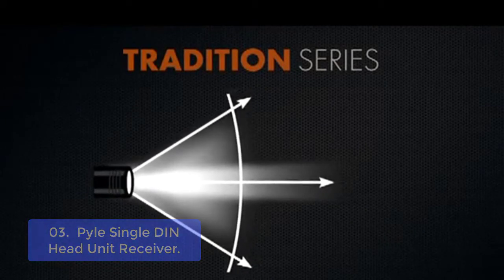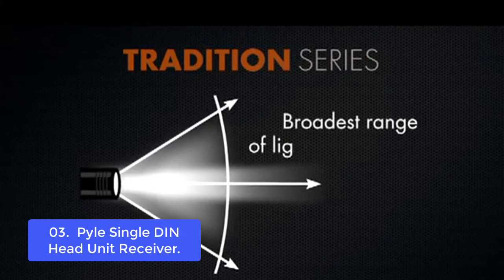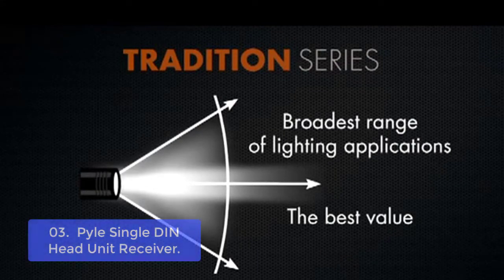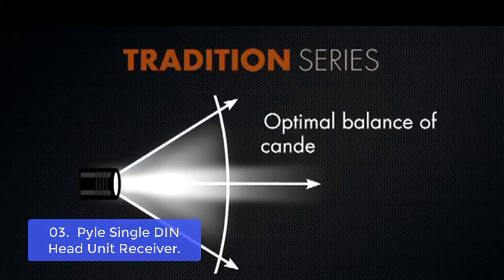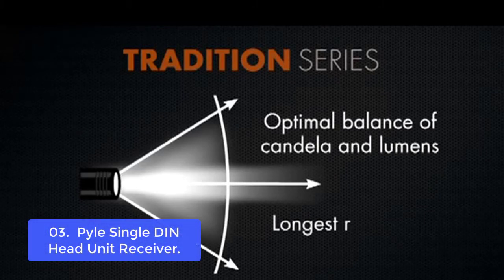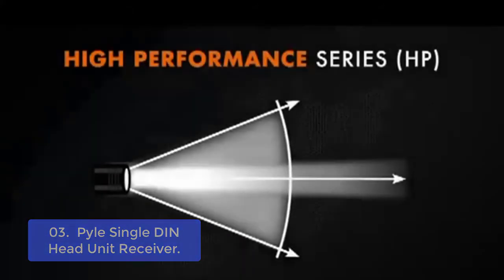List number 3: Pyle Single DIN Head Unit Receiver. This Pyle car stereo receiver helps you listen to crisp, clear sound while driving. With Bluetooth connectivity, you can stream music from your phone or MP3 player wirelessly, and this stereo receiver is also equipped with a USB input to connect any USB device.